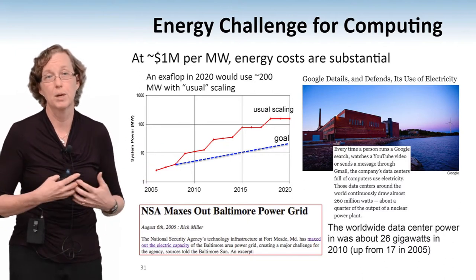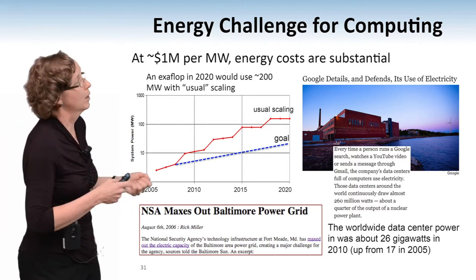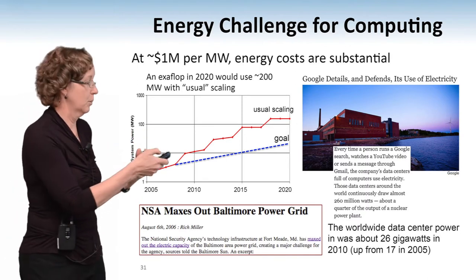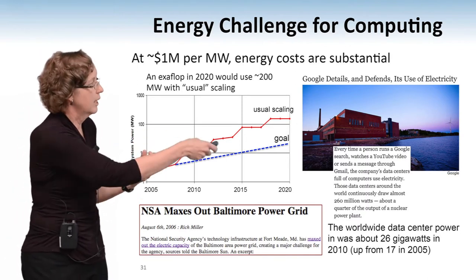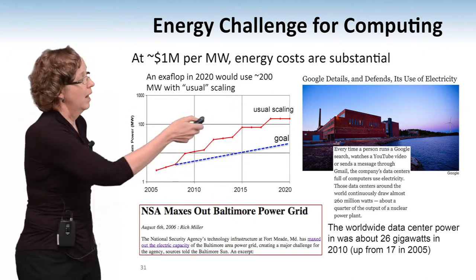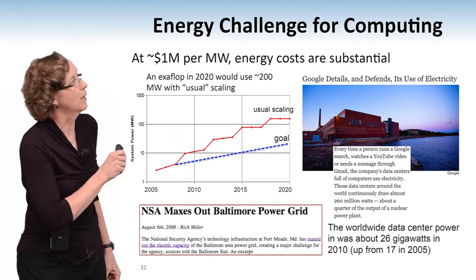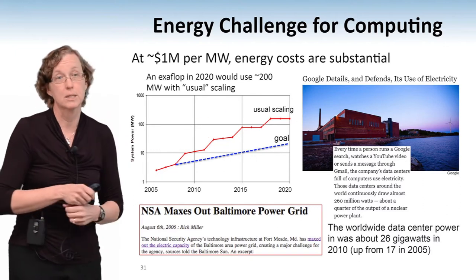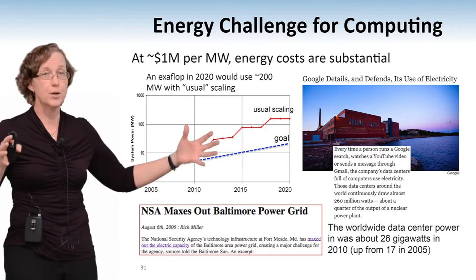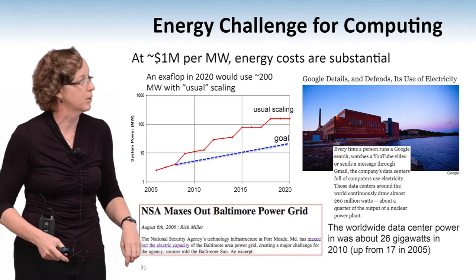The Hopper system today is about a 3 megawatt computer, so I spend about $3 million a year — a little less because we get good pricing — paying the electrical bill for Hopper. And this isn't just a problem with supercomputers. It's a problem for security — the NSA had problems because they were browning out all of Baltimore when they turned their computers on. Google details and defends its use of electricity; they're using about 260 megawatts — about a quarter of a gigawatt across all their data centers. I'm guessing they have about a dozen of them, which is where I came up with a 20 megawatt number per data center.